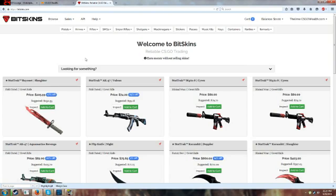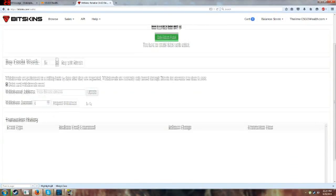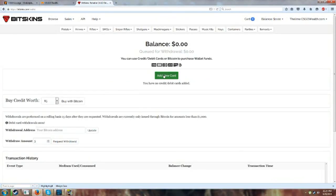This site is called Bitskins. As you can probably tell by the name, you can actually buy and sell skins for Bitcoin and other things. If I go here to view wallet, I can actually use a debit or credit card to purchase funds, but when I cash out — if you go to the actual help and cash out section — you can cash out for Bitcoins.